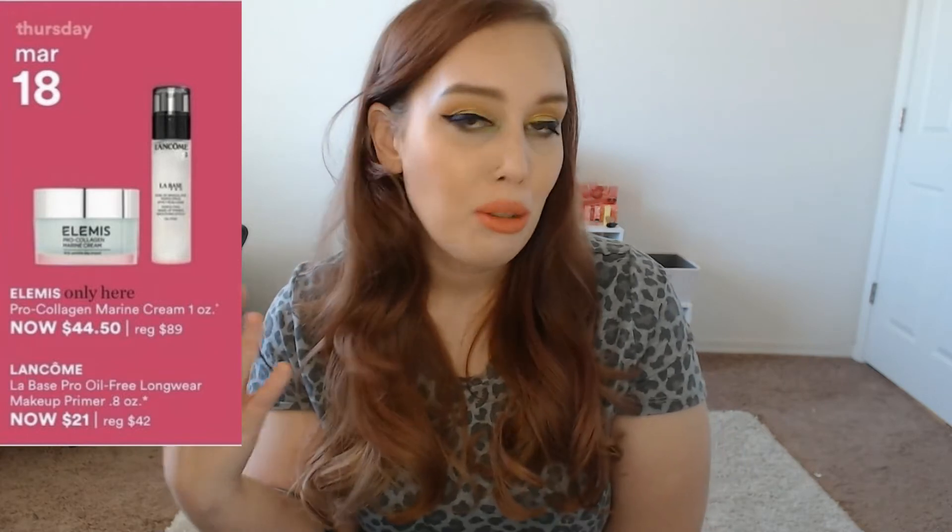On Thursday March 18th, the Elemis Collagen Marine Cream is on sale. I did purchase that once when it was on sale and it was okay but it wasn't the best. For a skincare product, I don't always like to fall in love with higher-end products that go on sale during the 21 Days of Beauty, because you'll have to repurchase every four to six months. If you fall in love with it and then run out when there's no sale, now you have to pay $80 for your Holy Grail cream — kind of disappointing. So I would just say the Elemis Collagen Cream is not worth it.